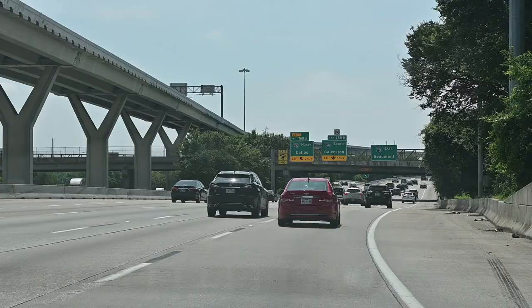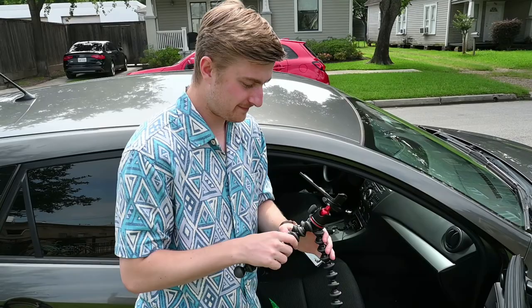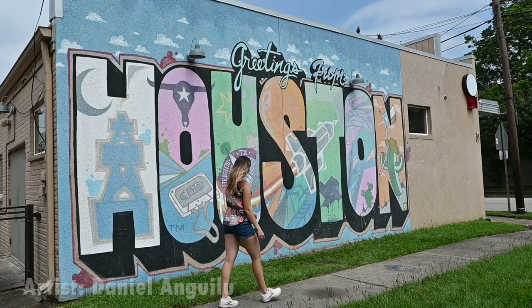So we're going to walk you through this video ourselves. If you didn't know by now, we are from Houston, and we decided for Memorial Day weekend we were going to do a little bit of a staycation. First, we started out with some technical difficulties, and our first mural was titled 'Greetings from Houston.'